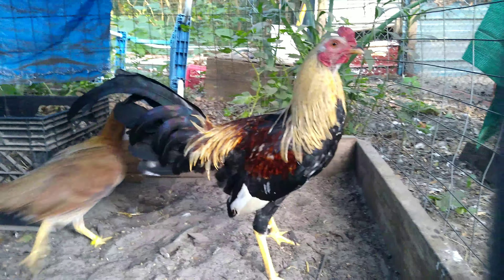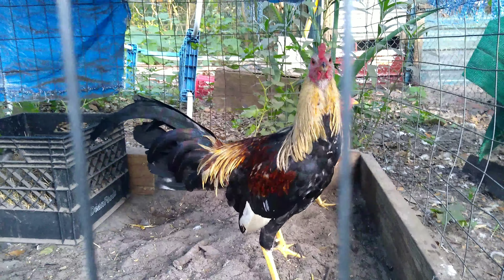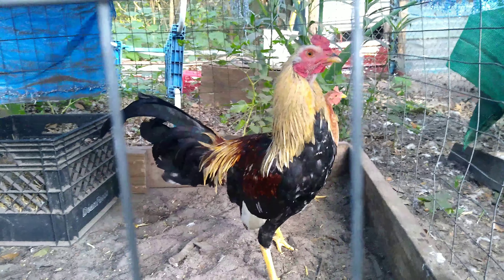These are my yellow-legged grays, they're real fine. You curious, boy?